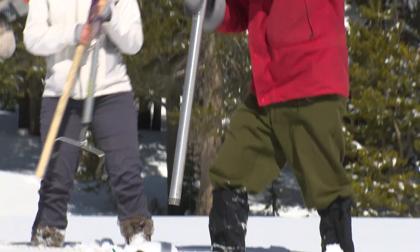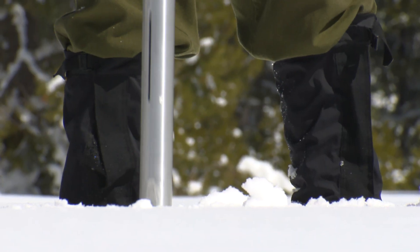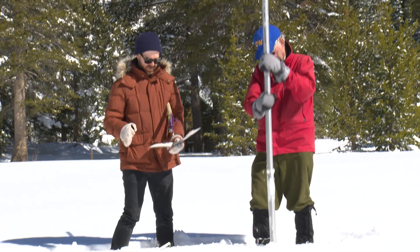Today we measured a depth of 41.1, water content 9.4, 39% of its long-term average.